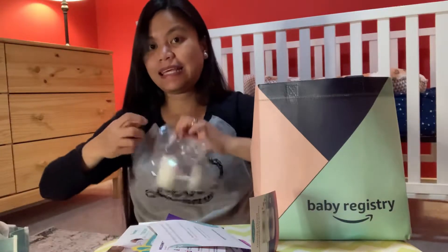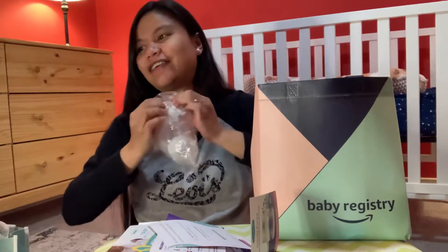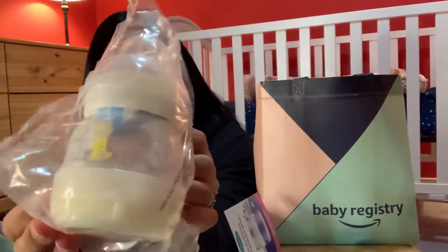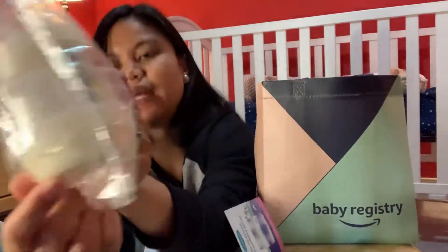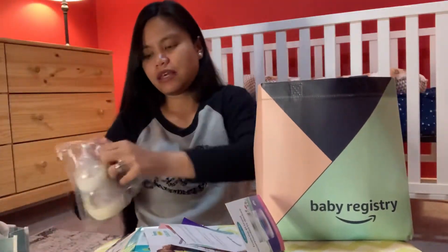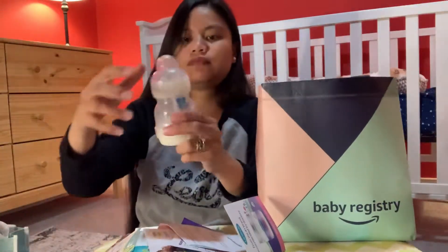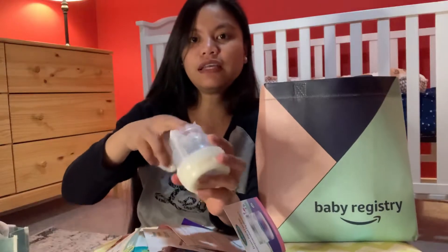I need a scissor — but anyway, here it is, a nice bottle. I think I found it — there you go.